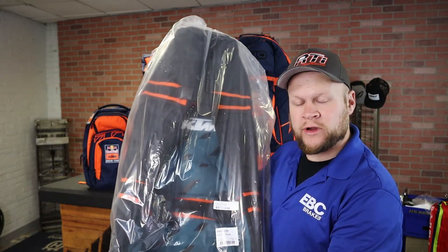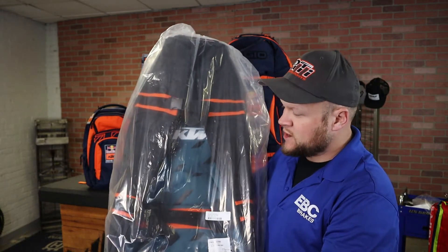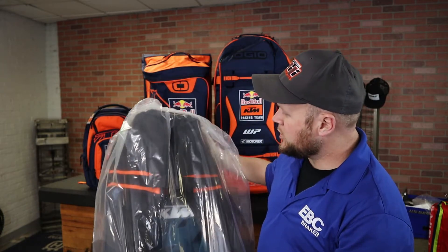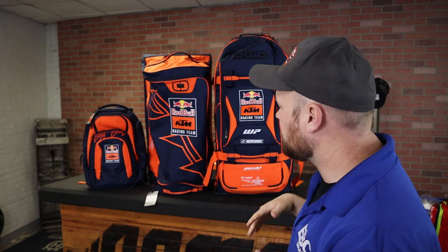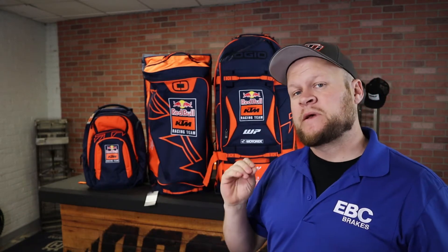This is KTM's new color — it's like an emerald green, called the Pure. They're going to do a whole line of luggage in this color this year as well. So if you're looking for something a little different — still got the KTM logo, still got the Ojo logo — but you're not going to get the Red Bull or the KTM Racing Team logo. Gives you something a little bit different.